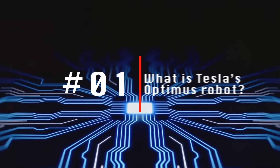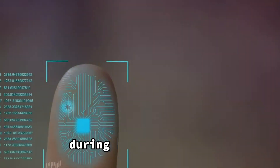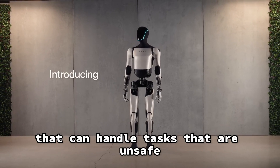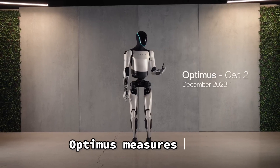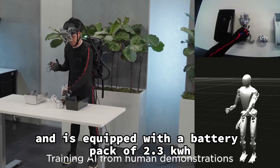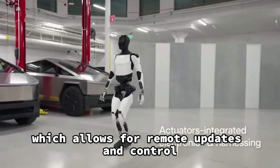What is Tesla's Optimus robot? Tesla's Optimus robot is an autonomous humanoid robot that was first announced in 2021 during Tesla's AI Day. It is designed to be a general-purpose robot that can handle tasks that are unsafe, repetitive, or boring for humans. Optimus measures 1.73 meters, weighs 57 kilograms, and is equipped with a battery pack of 2.3 kWh. It offers Wi-Fi and LTE connectivity, which allows for remote updates and control.